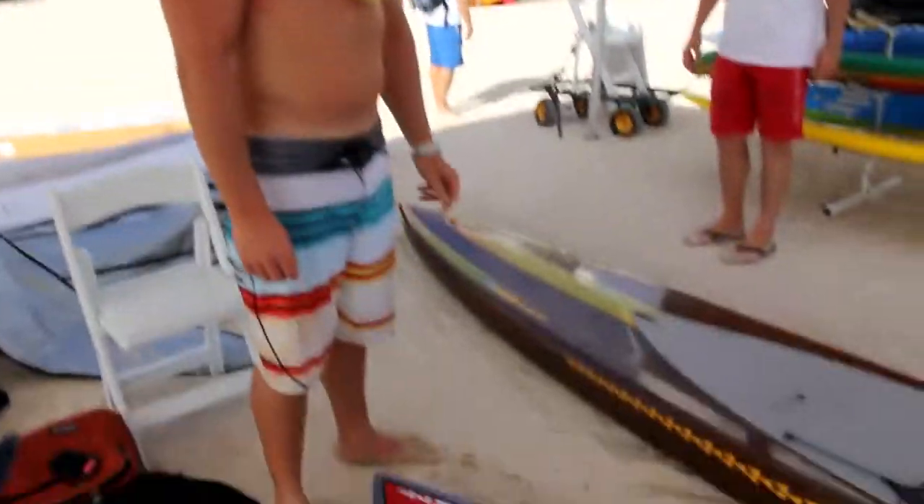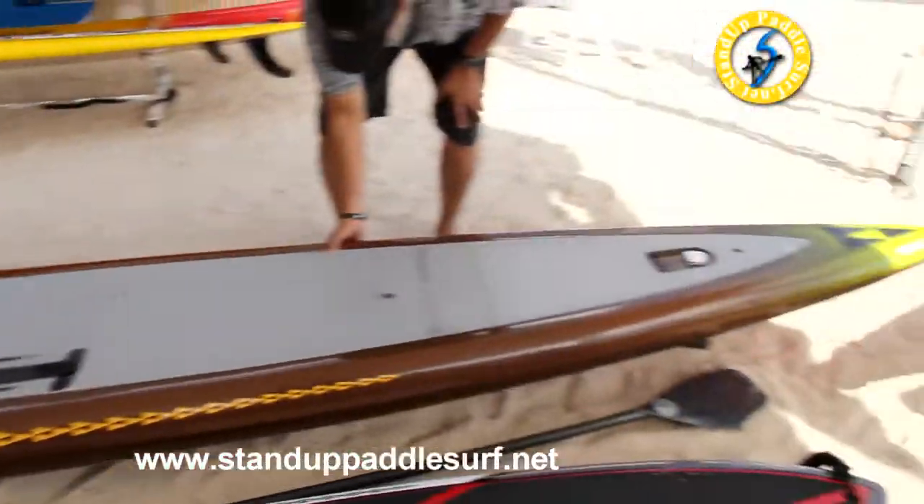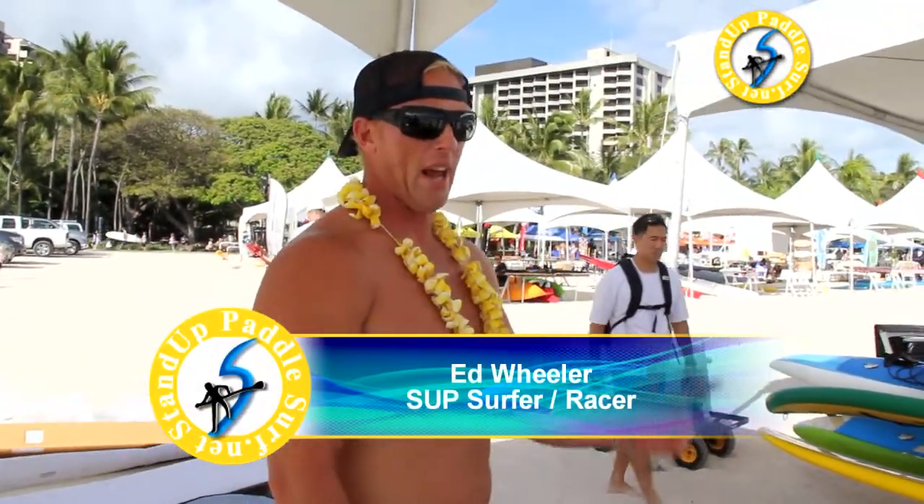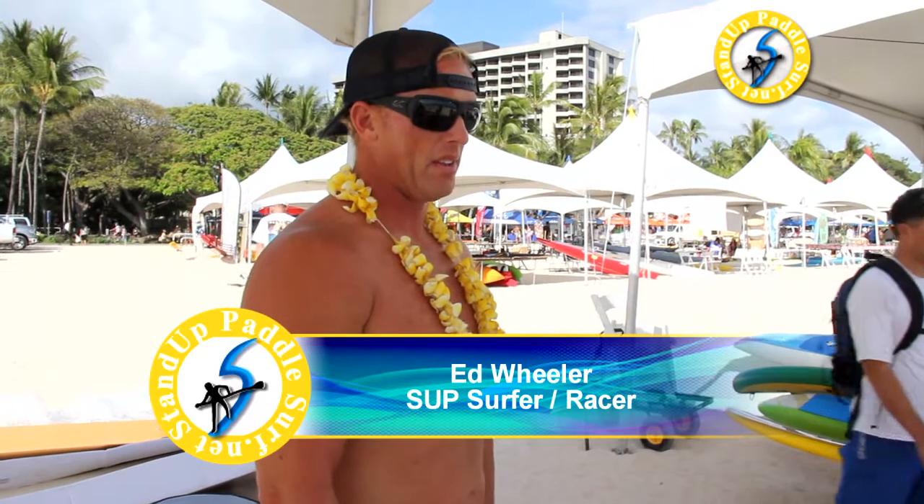What do you think of the version 2 Bullet 17? It has a really good glide. I was just paddling it out here and it glides better than the original Bullet. When you're up in the headwind, it doesn't catch the wind as much because it doesn't have as much nose rocker as the Bullet.